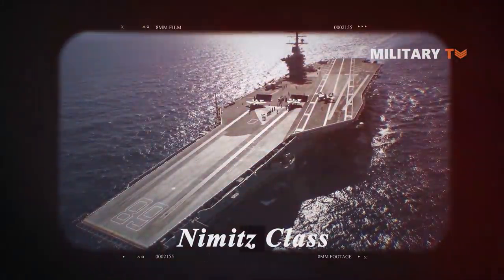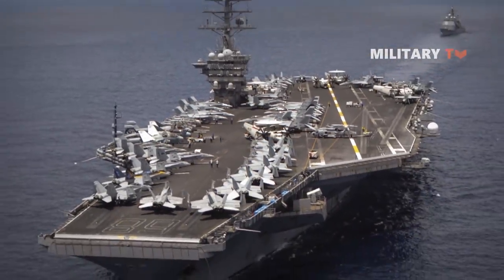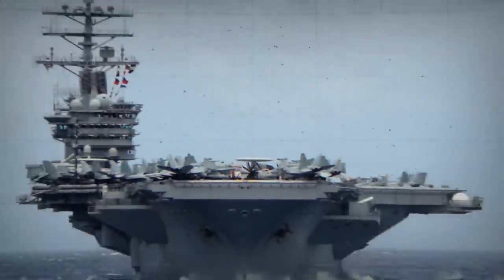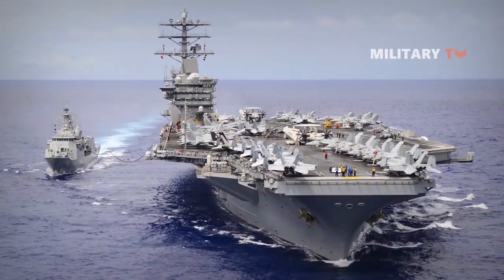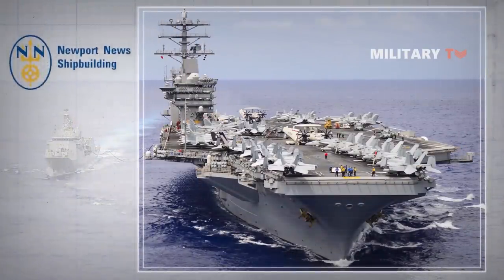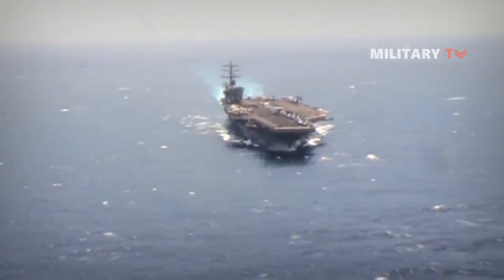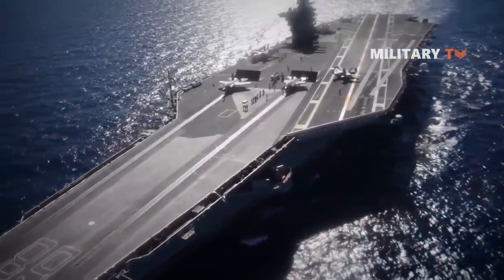Second, the Nimitz Class. The Nimitz Class of supercarriers is the second biggest in the world, with a total displacement of 97,000 tons. The first ship of this class was put in service in May 1975, and the class can operate for about 50 years before decommissioning. The shipbuilder, Newport News Shipbuilding in Virginia, started building in 2003 and completed construction in 2009, taking around six years.